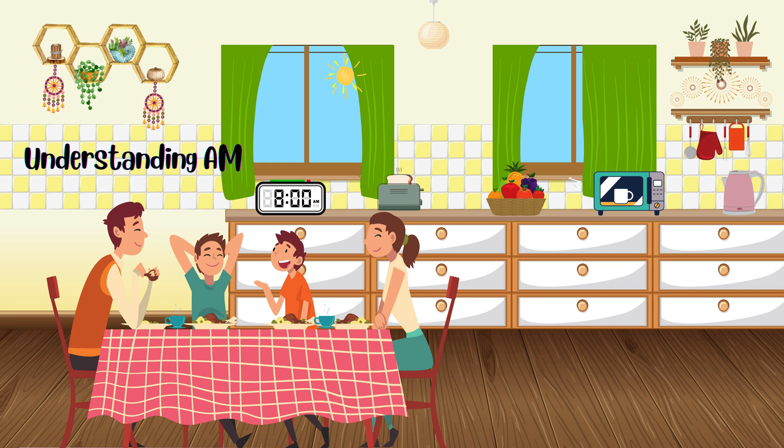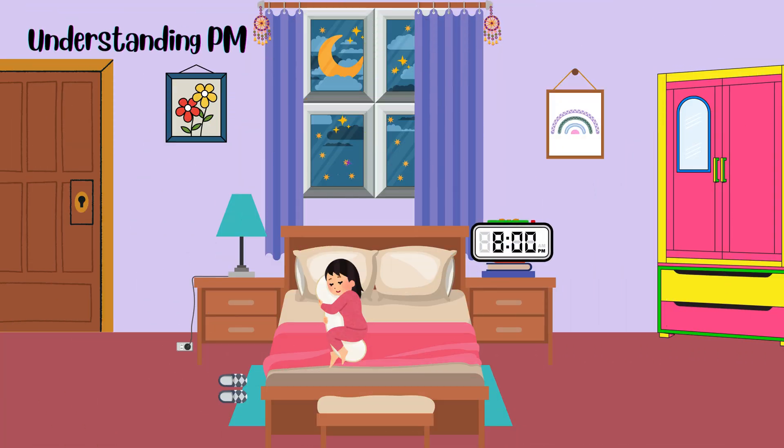Let's start with a.m. A.M. stands for ante meridiem, which means before noon. We use a.m. to talk about the time from midnight to just before noon.